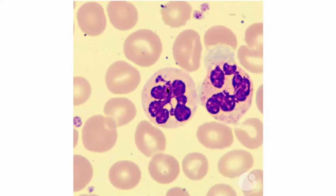On this one we see one, two, three, four, five, six, seven — maybe a little one here — eight. On the one on the right we see one, two, three, four, five, six, seven. So we're definitely in the hypersegmented neutrophil territory.